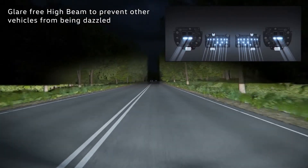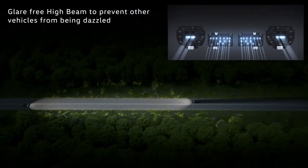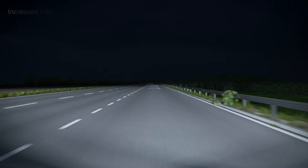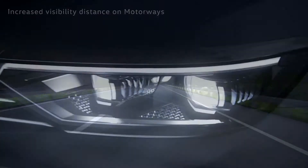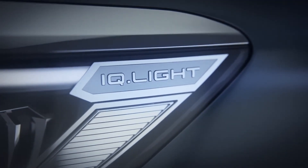A camera detects several vehicles at the same time and dynamically regulates light distribution within the LED matrix, preventing other vehicles from being dazzled despite the main beam. On the motorway, the distance the light beam reaches increases to 130 meters. For greater comfort and safety on long journeys — IQ Light LED matrix beam headlights on the Passat.